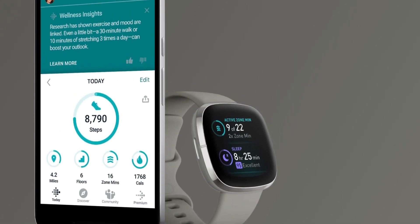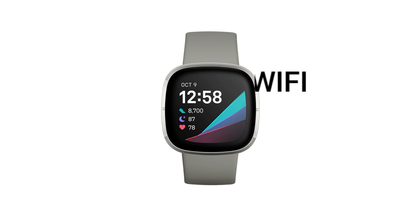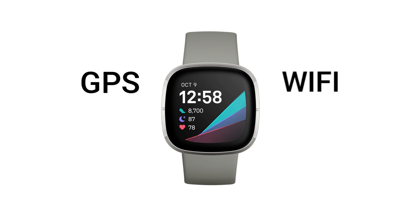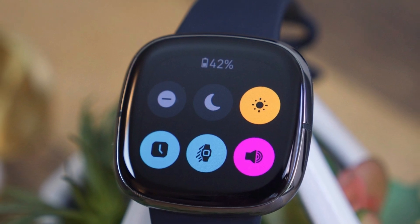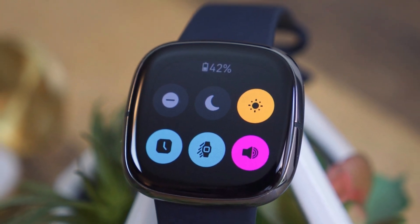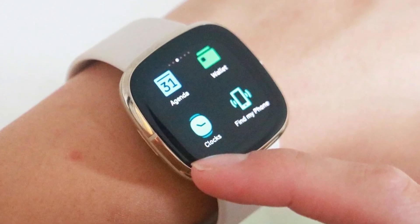The Fitbit Sense has several connectivity features. Most smartwatches only come with GPS as a connectivity technology. However, I love this watch as it connects to Wi-Fi, GPS, and Bluetooth. However, you cannot play offline audio on this watch if you are not on premium. Several connectivity technologies that come with this watch are key selling points.